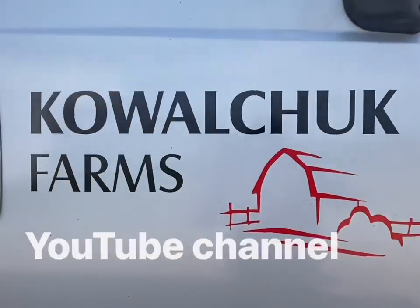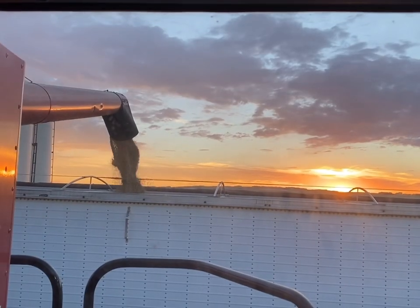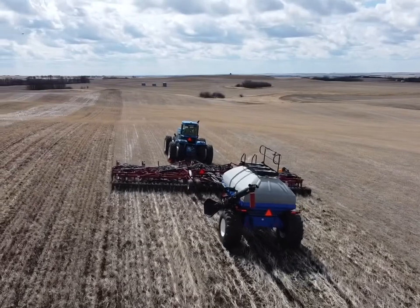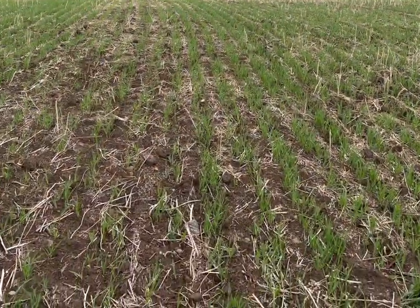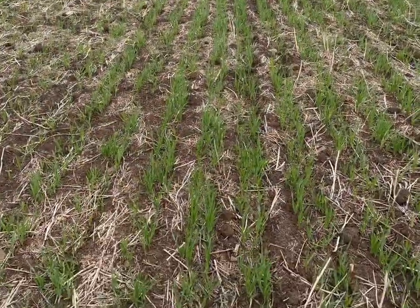It's a chilly morning and I was out checking the barley to see how it's doing, how it emerged, and whether I should be thinking about doing some in-crop weed control. Pretty good emergence — the barley came up nice, and you can kind of see the rows pretty good, so that's good.